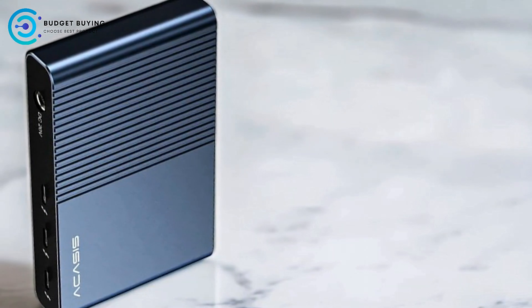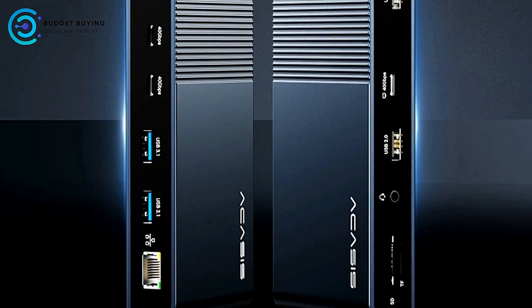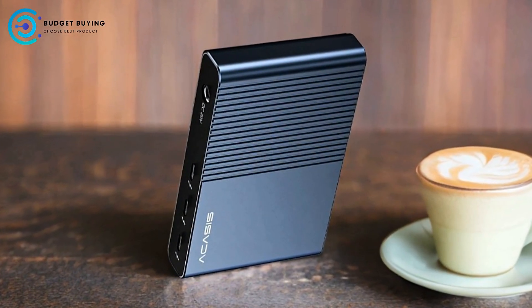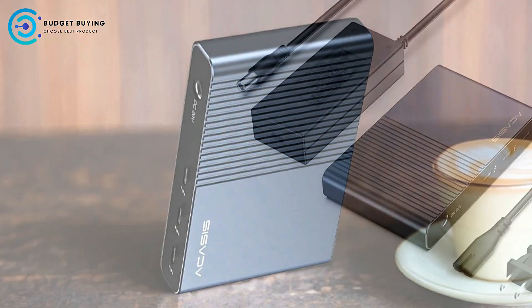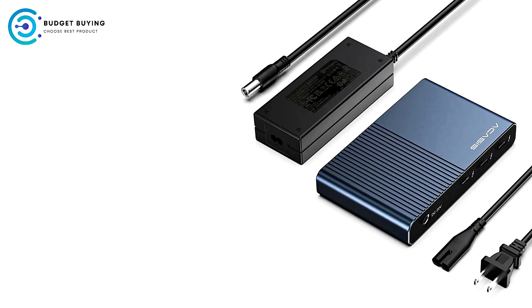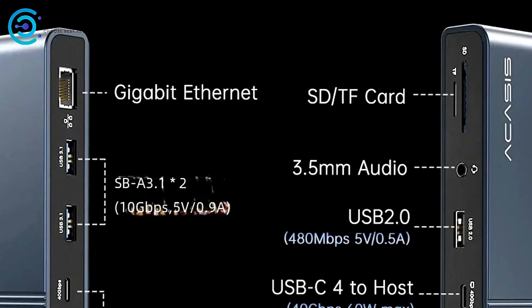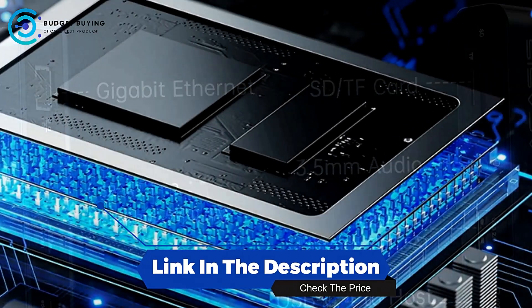Potential Overheating: Given its high-speed data transfer and power delivery capabilities, there may be concerns about heat generation. Users should ensure adequate ventilation to prevent any potential overheating issues. Overall, the Acasys DS9002 Thunderbolt 4 docking station is a powerful and versatile solution, with its 40Gbps transfer speed, 8K and 4K display support, and reliable Intel chipsets making it a strong contender in the docking station market.